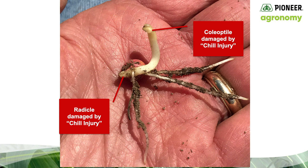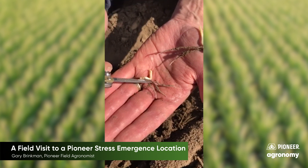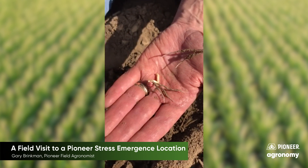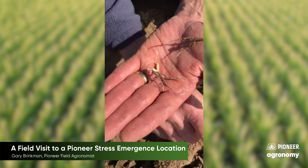Basically we're starting to see that the coleoptile has been damaged, so this will start to leaf out underground. And we also see, as a function probably of the chill injury, we've lost the radical. The seminal roots are starting to grow — you're seeing a few more numerous seminal roots — but the radical is gone, so obviously this plant is going to be a runt and just didn't make it.